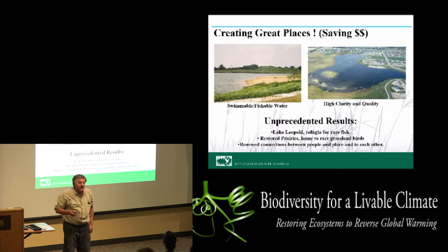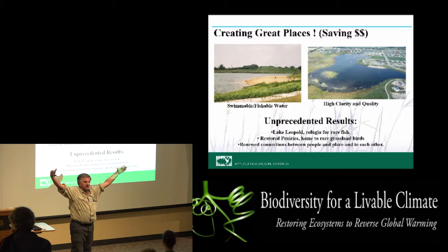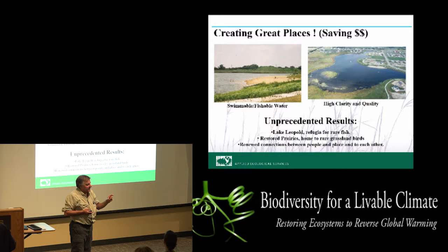The water quality from the treatment train is so high that we've actually moved five endangered fish species — not trophy fish, but increasingly rare headwater stream fish like star-nosed top minnows and other amazing fish that are leaving our landscape because of declining water quality.